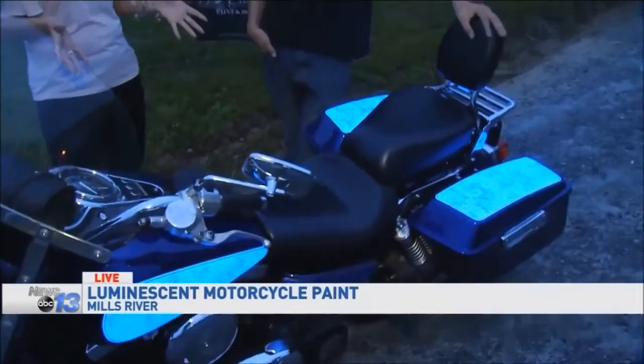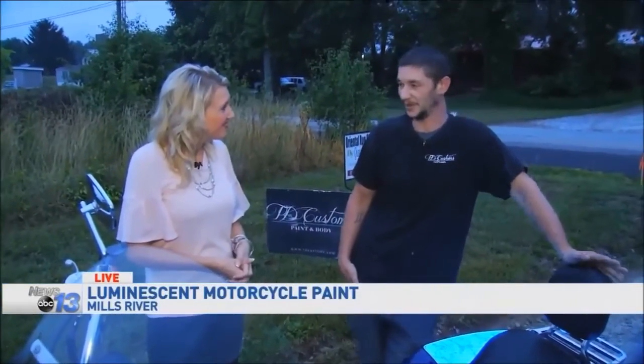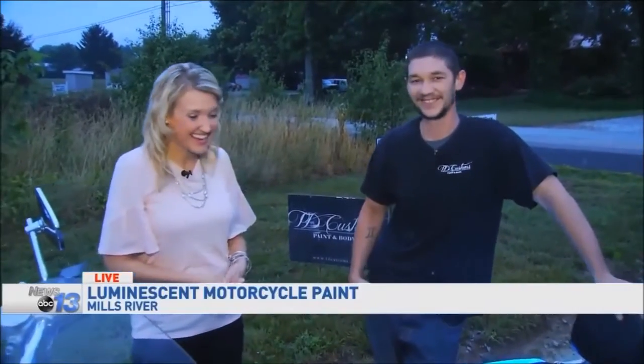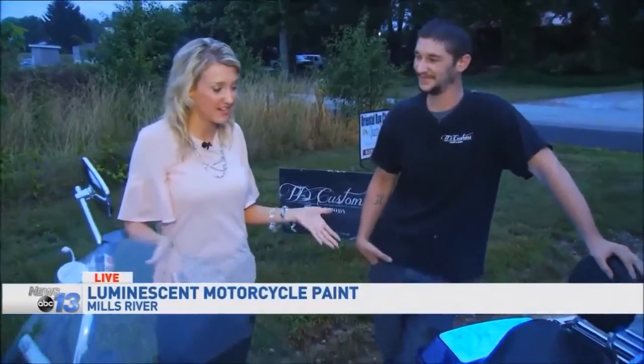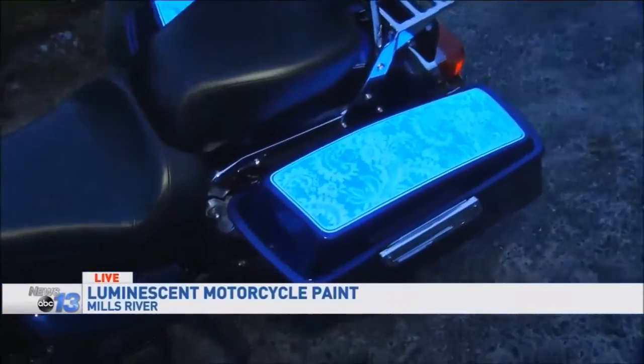And you said you've done some night riding since you applied it — do you feel that it helps? Absolutely. Nobody can really help but look at a bike that's lit up and going down the road. It's definitely cool to look at. It comes in various colors. And you're one of four licensed Lumilor labs in the country.